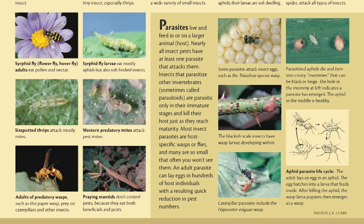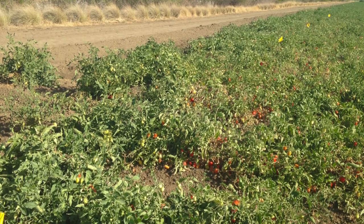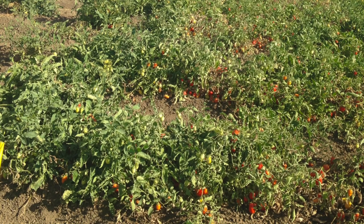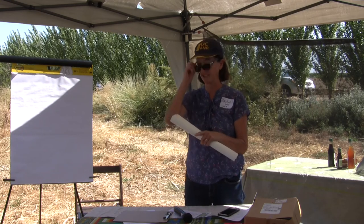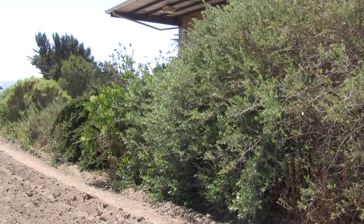Over 30 years of research, we've found that hedgerows of flowering plants attract beneficial insects feeding on pollen and nectar, which then export into adjacent crops. You'd have five times as many native bees with a hedgerow versus without. They provide pest control and pollination services. In processing tomato crops in this area, farmers with hedgerows didn't have to spray for aphids as much, showing a cost savings of about $300 per year.